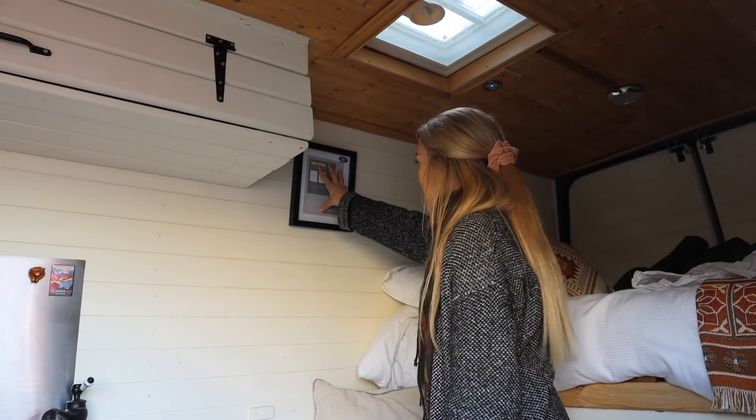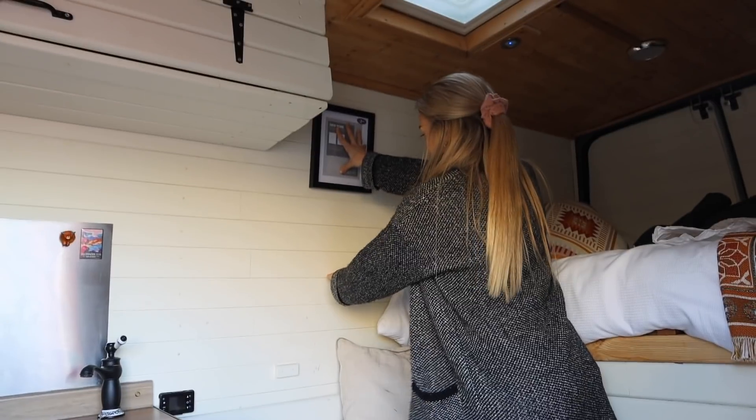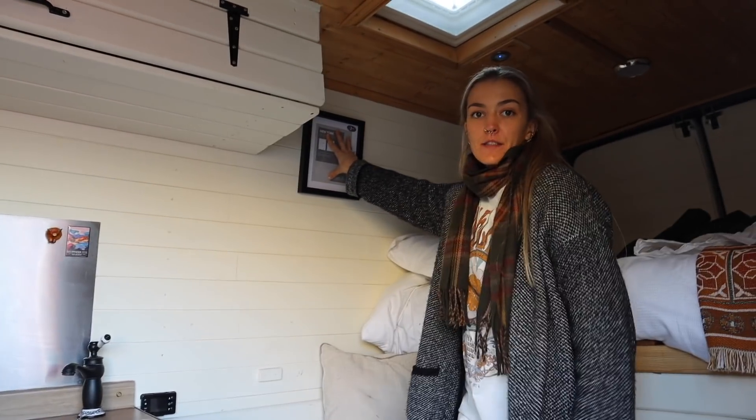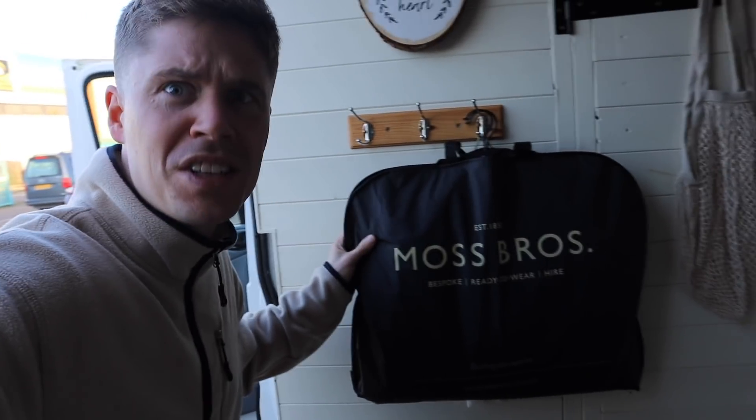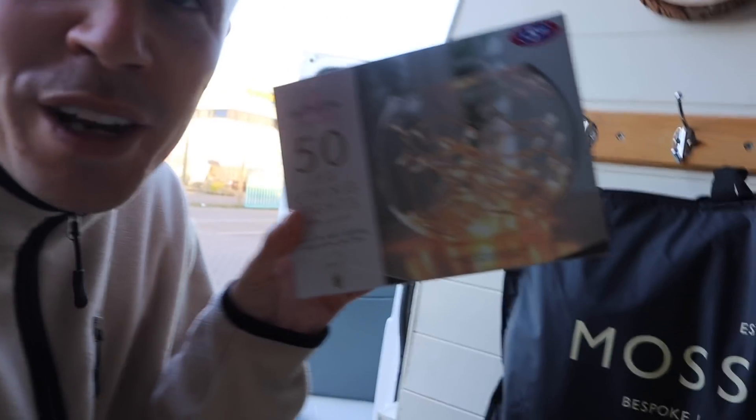Lauren's decided to go high with the placement, because when the bed's out it comes up to here anyway, and when people are sitting their heads will be about here, so it'll be above head height. Lauren's usually good with interior stuff so I'm going to trust her on this. Also, my suit for the wedding is in here — keeping that safe for now. Fairy lights are in; hopefully they don't look too girly once we get them up.